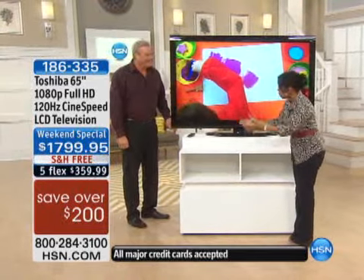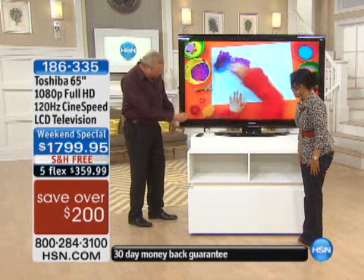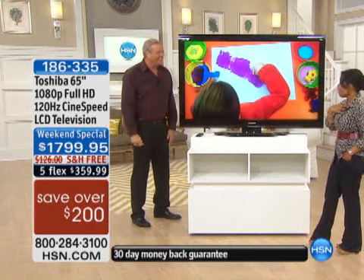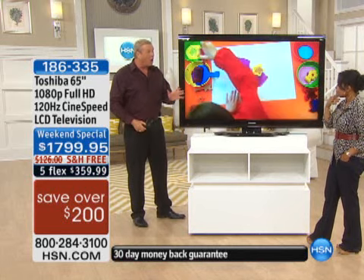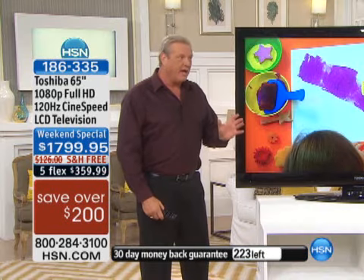If I were to lie down next to the television, it would be longer than me. You could fit between this corner and that corner, and there'd still be room for a hat. I mean, 65 inches — this is a very big TV. It's unbelievable.